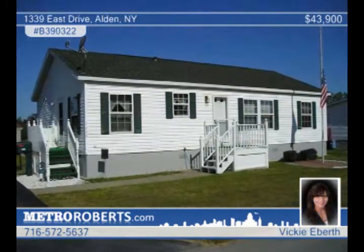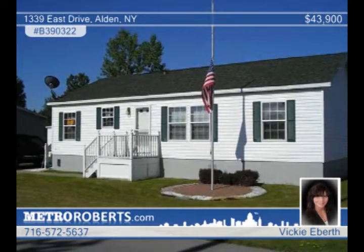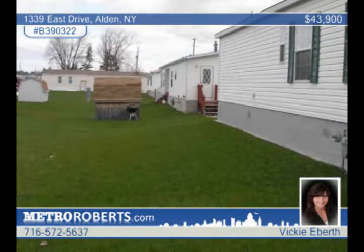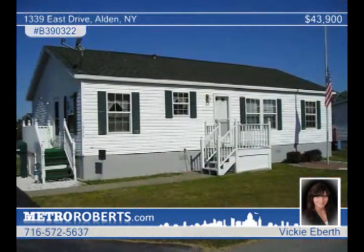Over 1,200 square feet, three bedrooms and two full baths are offered by this very affordable home in Alden. It comes with a duro shed with electrical plus a work area. The beautiful grounds invite you into a roomy interior that offers a spacious living room and a master bedroom with teak wood floors, a walk-in closet and a bath with ceramic tile flooring, a shower and a garden tub. This home is freshly painted and move-in ready. See it today with Vicki Eber.